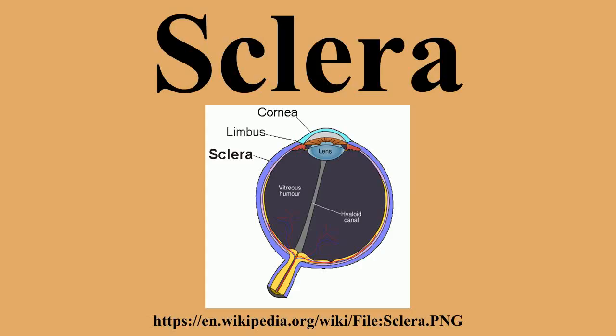The sclera, also known as the white of the eye, is the opaque, fibrous, protective outer layer of the eye containing collagen and elastic fiber. In humans, the whole sclera is white, contrasting with the colored iris.